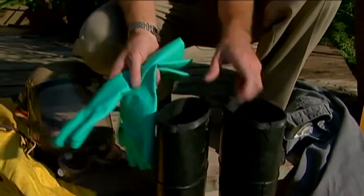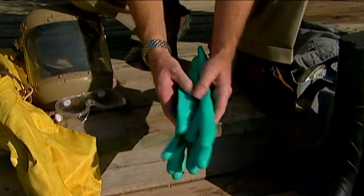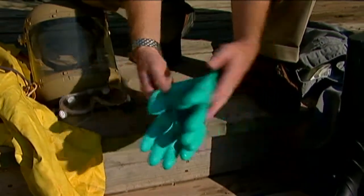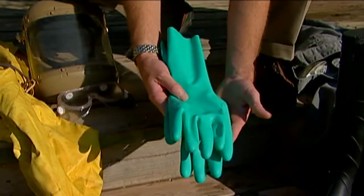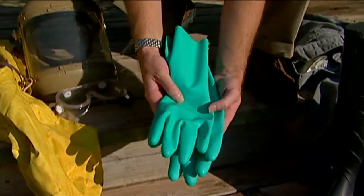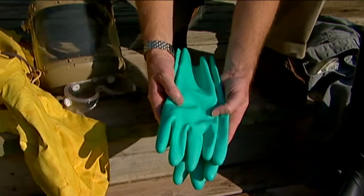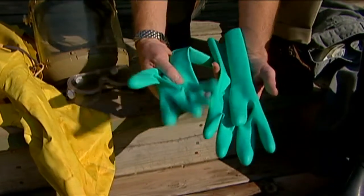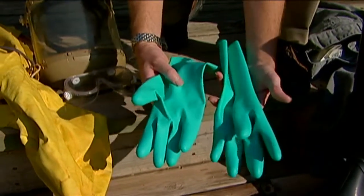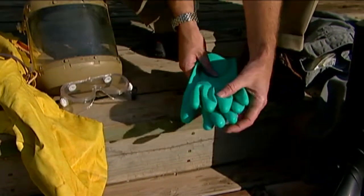A pair of chemical-proof gloves are also important and required. These rubber gloves are a good choice most of the time. If the label states that a different type of gloves are needed, we'll have to get a different type for those particular pesticides. You don't want to use leather or cloth because those can trap the pesticide and you can't get it out of the material.